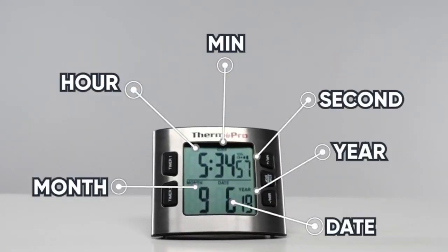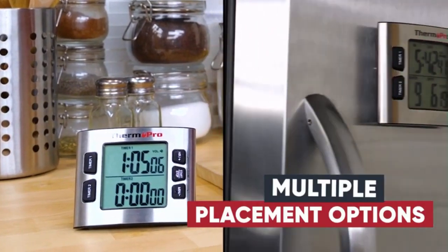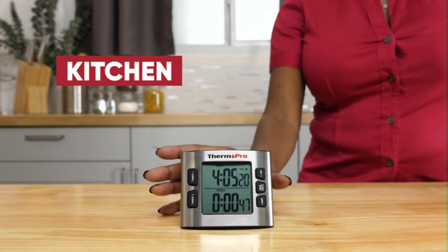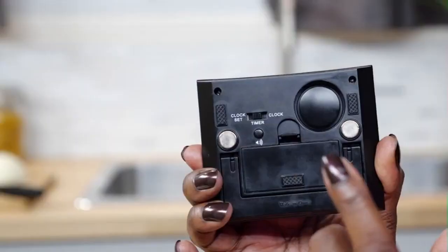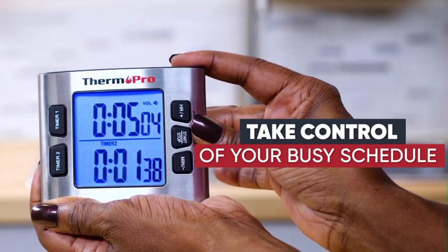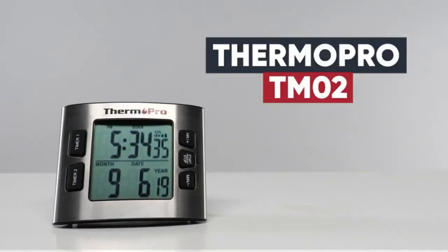With the calendar clock mode, keep track of more important upcoming events. With multiple placement options, the TM02 will always be in sight — either stand it up in your kitchen or simply stick it to your fridge with the magnetic back. You can even control the volume levels to best fit your needs. Take control of your busy schedule and monitor your time like a pro with the ThermoPro TM02.